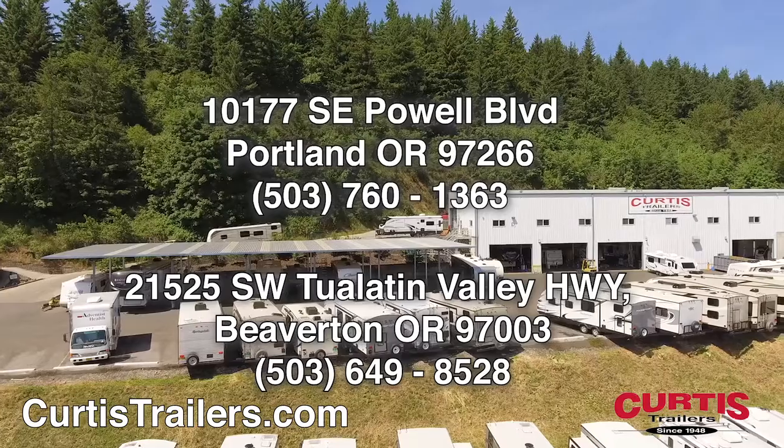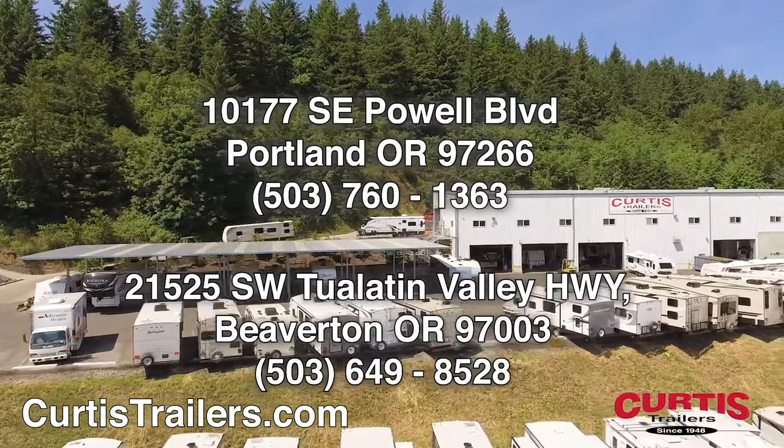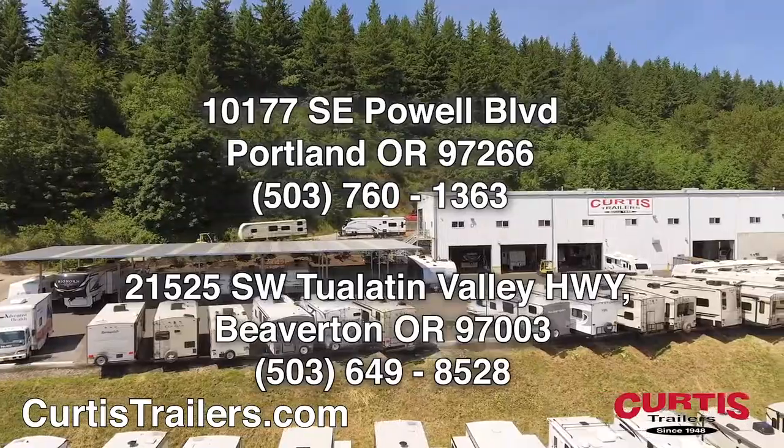Check out the Keystone Cougar half-ton 290 RLS today at Curtis Trailers, where our business has been your vacation since 1948.